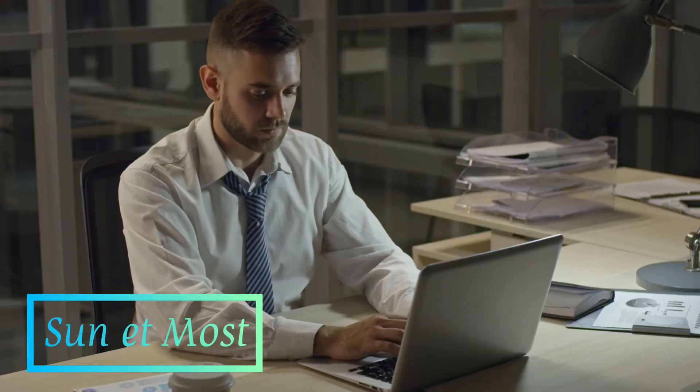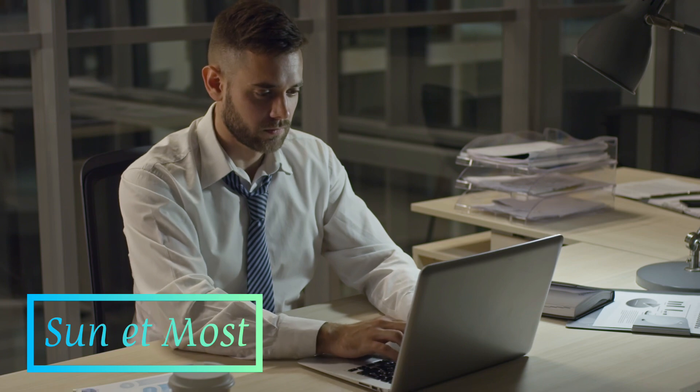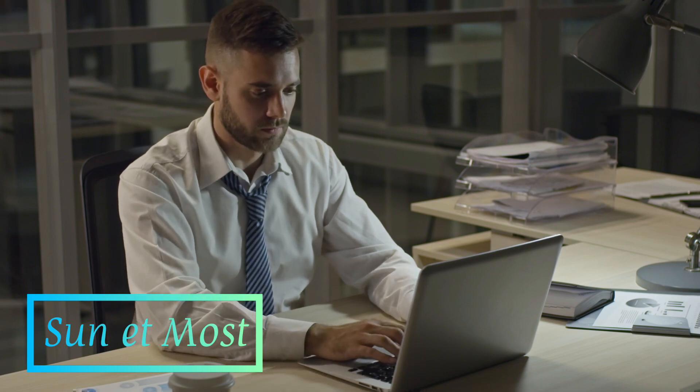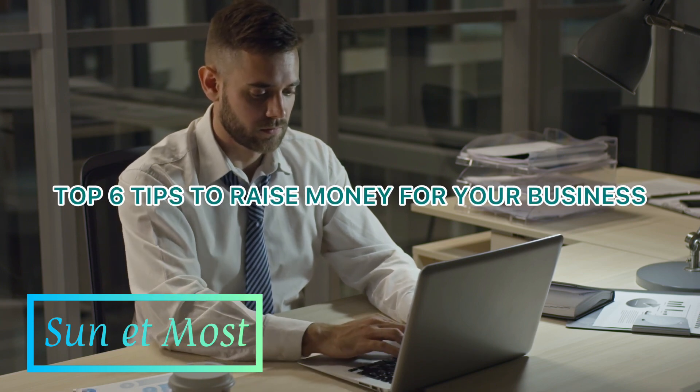As an entrepreneur, raising money for your business is one of the biggest challenges you will face. Whether you are launching a new startup or looking to expand an existing business, having access to capital is essential for growth and success. Here are some tips to help you raise money for your business.